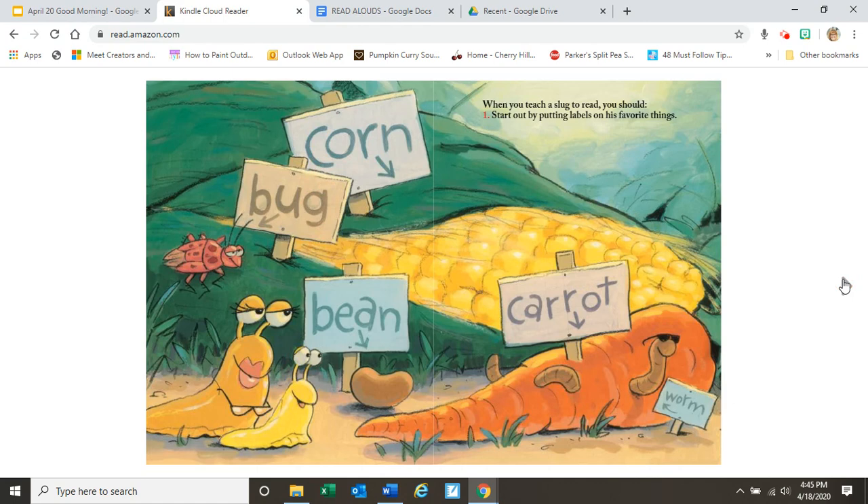When you teach a slug to read, you should — one — start out by putting labels on his favorite things. Can you read what all of these signs say? What's this one say? Corn. What's this one say? Bug. What's this one say? Bean. And this one? Carrot. And last but not least, worm.